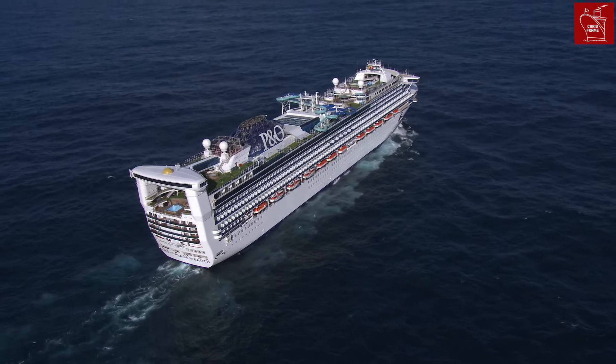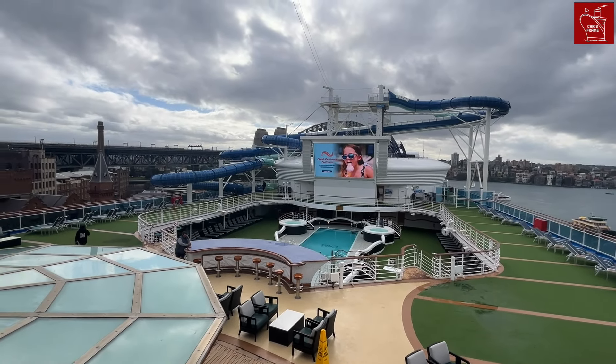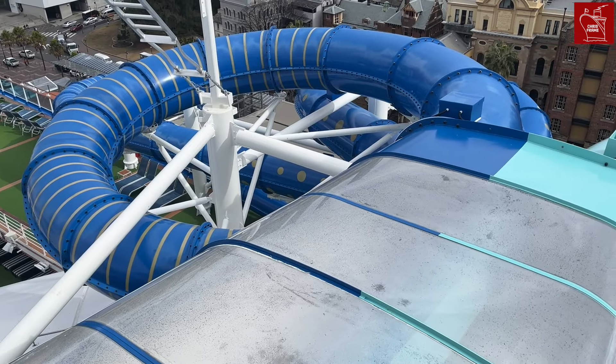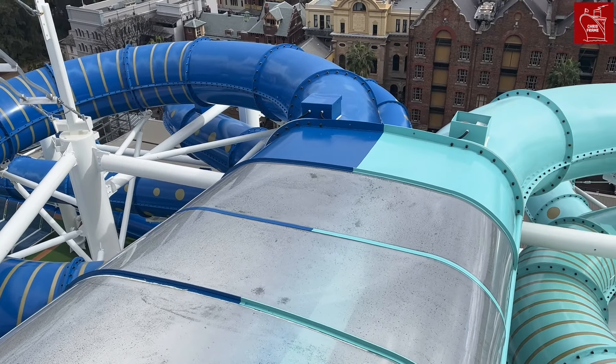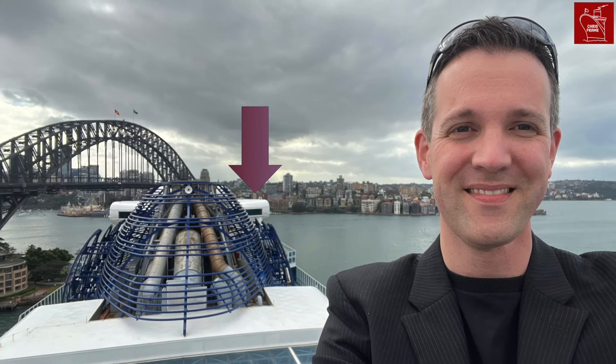Let's start our tour at the very top of Pacific Adventure. Towering above the ship, you'll find the Twin Racer waterslides. These giant slides offer a fast and fantastic slide experience, and unlike many waterslides, there is a joined area where you can see the person you're racing — hence the name Twin Racer. From this vantage point, you can also see the Altitude Nightclub, so let's head there.